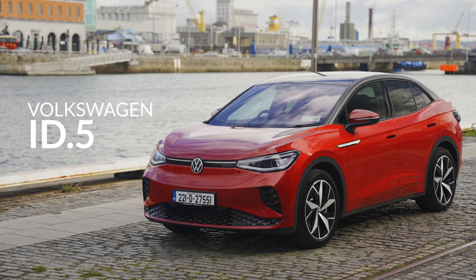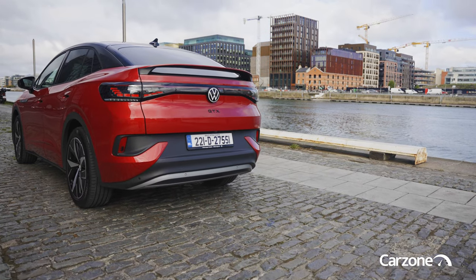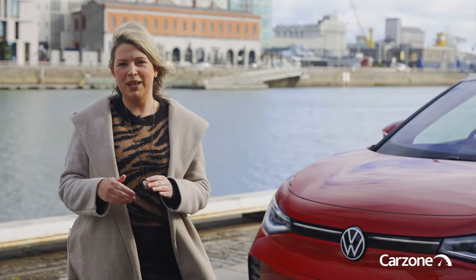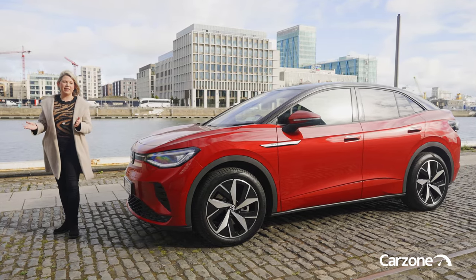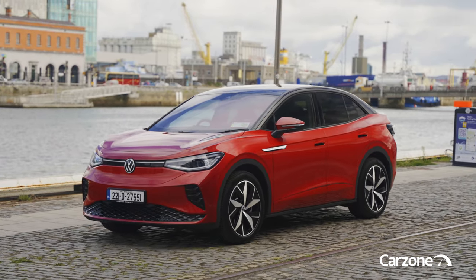Hello and welcome back to another CarZone review. In a few short years, Volkswagen has become one of the world's top manufacturers of electric vehicles. Their ID family of electric cars already includes a hatchback, an electric SUV, and a very cool people carrier. The Volkswagen ID.4 is already their best-selling model in Ireland and it's also one of Ireland's favourite electric cars. And this is the follow-up — it's the new Volkswagen ID.5.